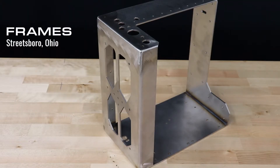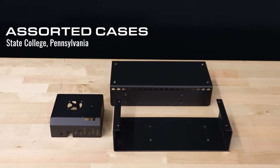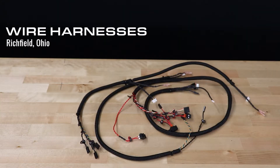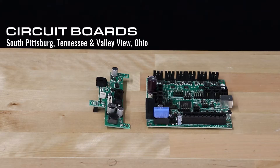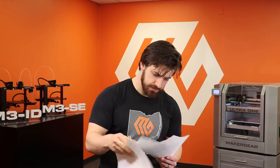Our heavy-duty industrial-grade machines aren't just assembled here in the US. They are welded in the USA. They are milled in the USA. They are bent in the USA. They are powder-coated in the USA. They are anodized in the USA. They are crimped in the USA. They are flattened in the USA. They get their build surface made here in the USA. They are soldered in the USA. And they are fine-tuned in the USA.